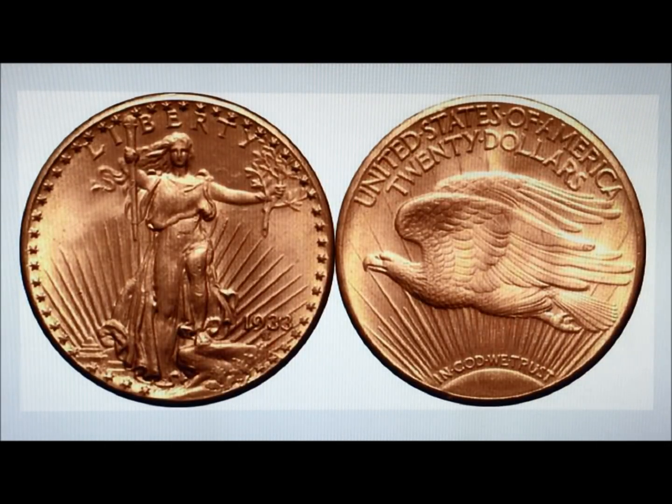Number two is the 1933 Gold $20 Double Eagle. It was never officially issued but sold for $7,590,000 at Sotheby's Stacks. No coins of this date were ever allowed into circulation, at least not officially. A handful of 1933 double eagles still exists today, but the mint asserts that ownership is illegal because they were removed without authorization. In the few instances when these coins have appeared on the open market, they've been subject to seizure by the US government.